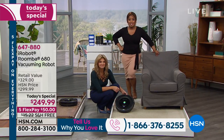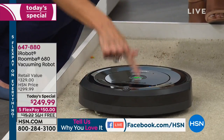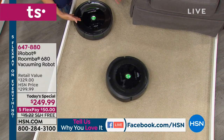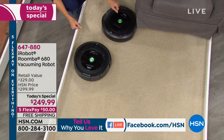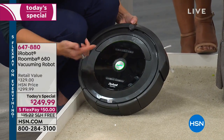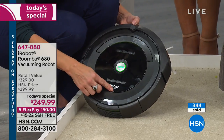Do you want to see how easy this is to use? Watch this. All you're going to do is touch that little clean button and it goes on its mission. When it's done, it will go back and dock itself and recharge the battery. In order to schedule it, you just choose the day you want, the time you want, the hour, the minute. That's all there is to it.